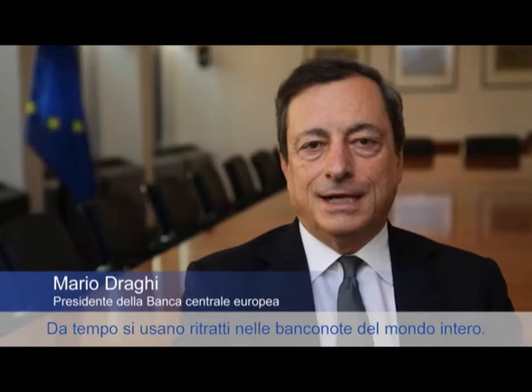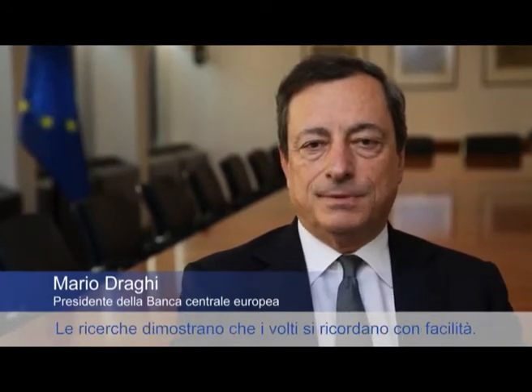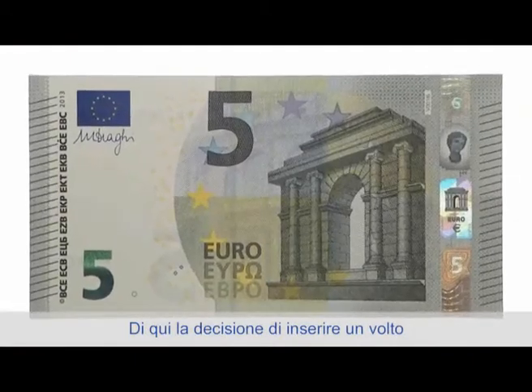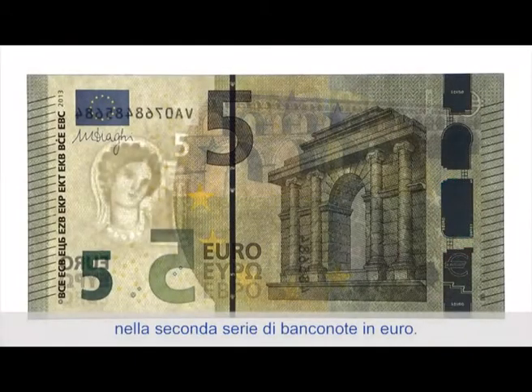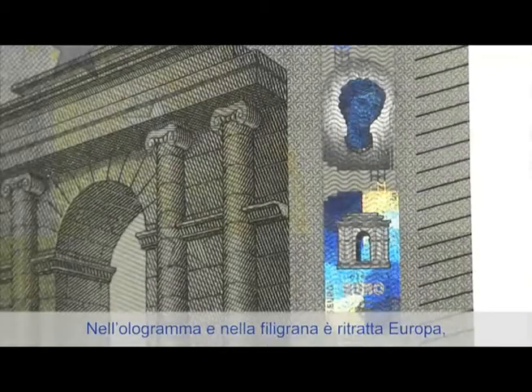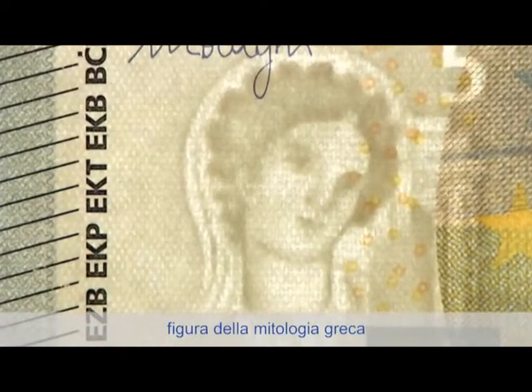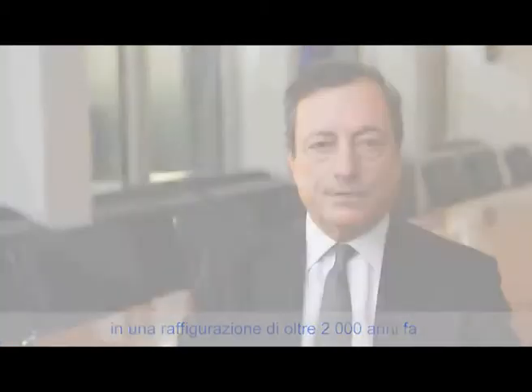Portraits have long been used in banknotes all over the world, and research has shown that people tend to remember faces. That's why we chose to include a face in the second series of Euro banknotes. The hologram and the watermark include an image of Europa, a figure from Greek mythology. Our continent was named after her, and we found a perfect illustration in the Louvre of how she was depicted over 2000 years ago.